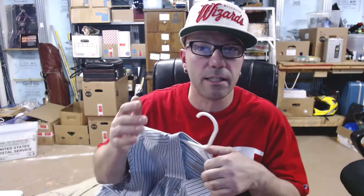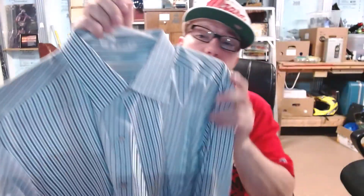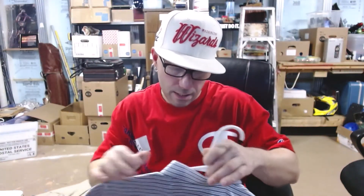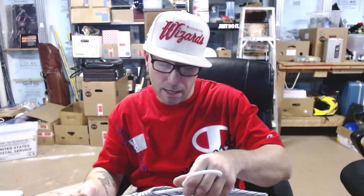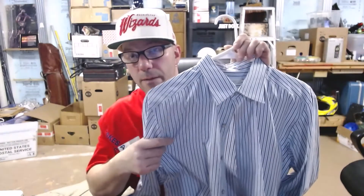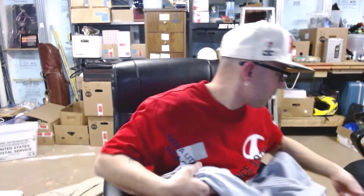Some of the stuff I already have on hangers because I took photos and it's either listed or in the process of getting listed. This was a shirt I think I passed up before — I don't know why, my brain was not functioning that day. This is a Zegna — or Ermenegildo Zegna. I probably butchered it. I think it's Italian, probably made in Italy. It's a large, nice striped shirt. I probably bought it for about five bucks, hoping to move it for thirty to forty dollars.